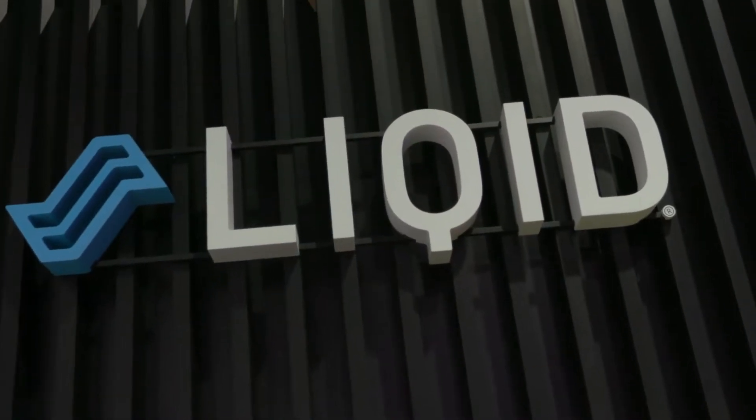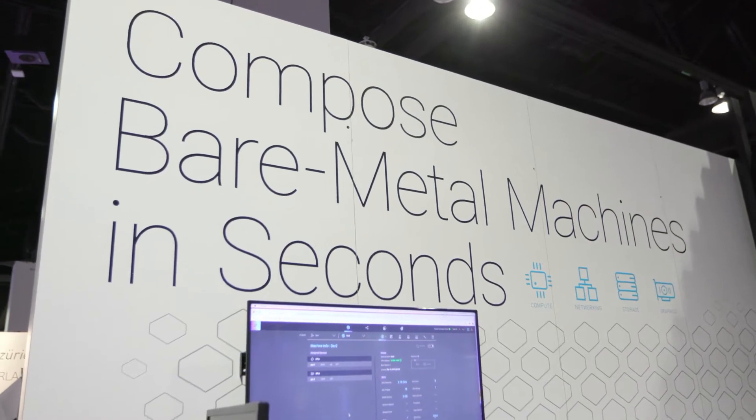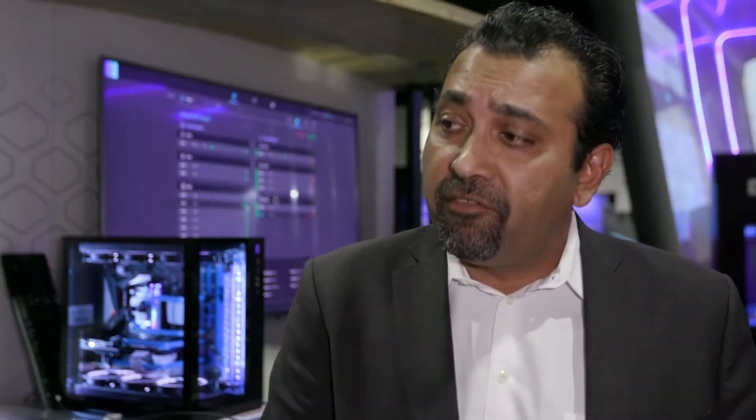Absolutely. Liquid is a leader in composable infrastructure. Composable infrastructure is the next generation of data center architecture. What we do with composability is we don't build servers statically — we build servers dynamically by taking software and reconfiguring servers on the fly to have any amount of storage, GPU, compute, and networking that the application layer requires. Our fundamental mission is to turn the data center from statically configured to dynamically configurable.